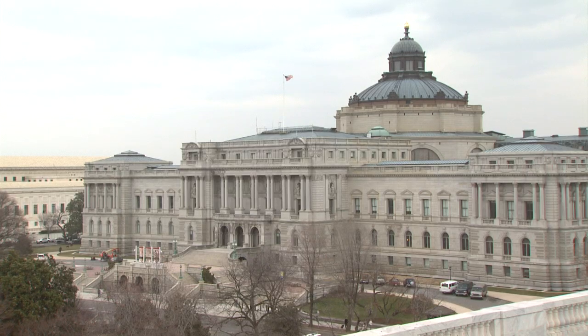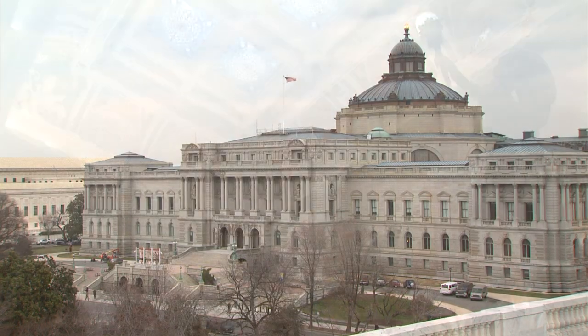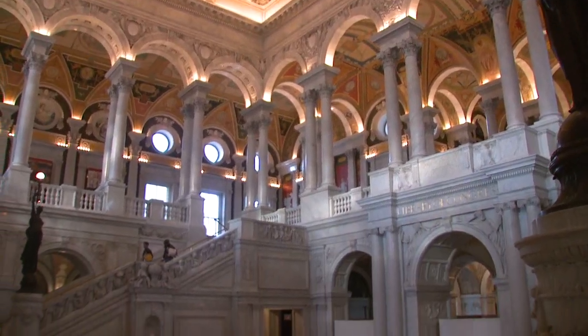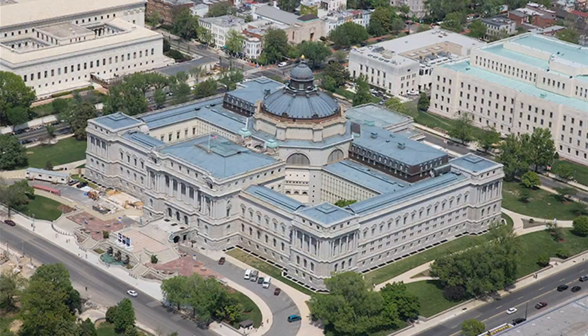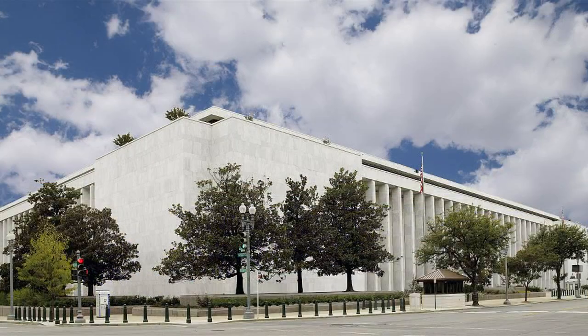The campus of the Library consists of three buildings on Capitol Hill as well as other facilities further away from the center of the city. The three large buildings bear the names of early presidents: Jefferson, Adams, and Madison. The Library of Congress used to be located within the Capitol Building itself until the late 19th century when it was moved to the Jefferson Building, built specifically to house the collection. With rapid growth of the Library, the Adams Building opened in 1931 and the Madison in 1980.